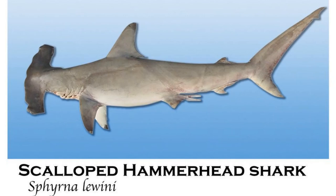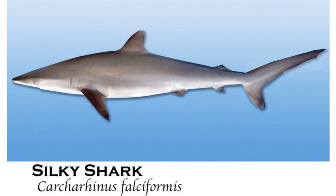The scalloped hammerhead shark is the most abundant of the hammerhead shark species, averaging in length of 8 to 10 feet, although they have been recorded at lengths up to 14 feet. The silky shark ranges in size from 5 feet up to 10 feet, and is a very active and fast shark that prefers warmer waters, but can be found in waters over 1,200 feet deep.